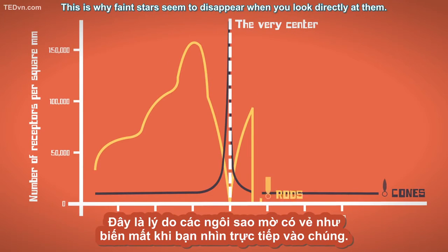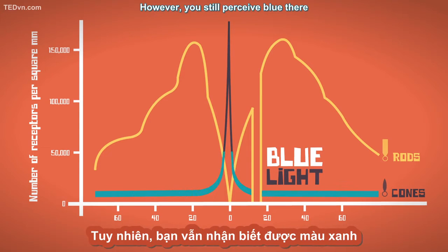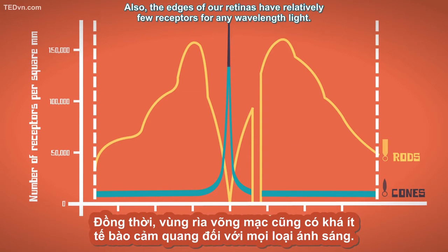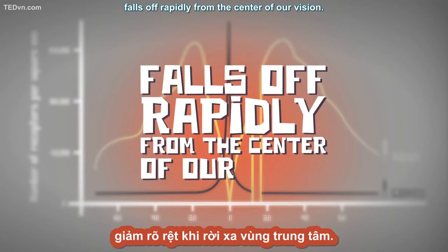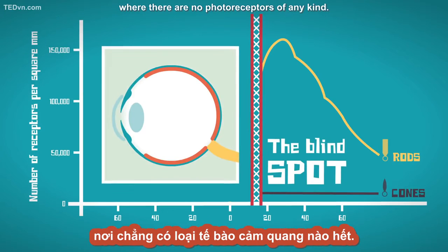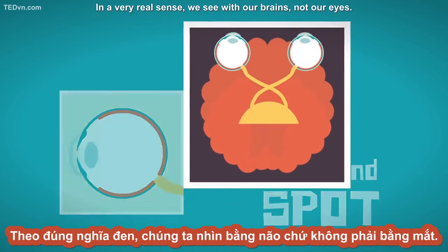This is why faint stars seem to disappear when you look directly at them. The center also has very few receptors that can detect blue light, which is why you don't notice the blurred blue image from earlier. However, you still perceive blue there because your brain fills it in from context. Also, the edges of our retinas have relatively few receptors for any wavelength of light, so our visual acuity and ability to see color falls off rapidly from the center of our vision. There is also an area in our eyes called the blind spot where there are no photoreceptors of any kind. We don't notice a lack of vision there because, once again, our brain fills in the gaps.